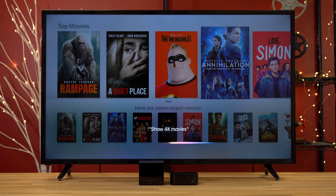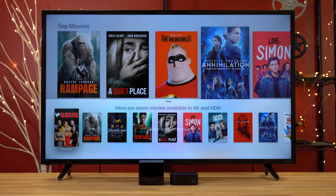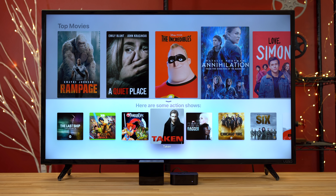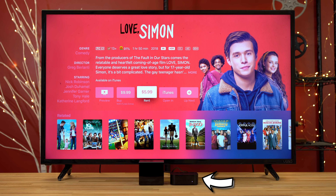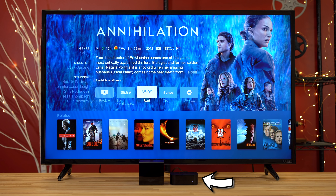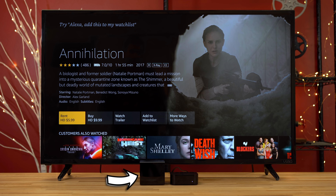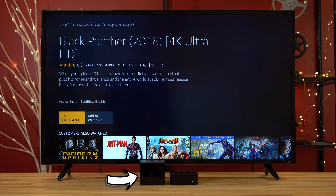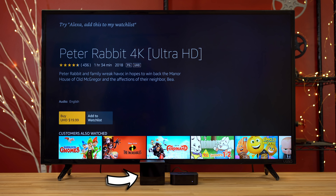On the Apple TV 4K, every search result is completely accurate — from 4K movies, to 4K HDR movies, to action movies, to action shows, you get exactly what you want every single time. The best part is that every 4K HDR movie available for rent is available to rent in 4K HDR, whereas on the Cube, there are a lot of movies with available 4K HDR versions that you can only rent in regular HD quality. On top of that, there are more new 4K releases on Apple's iTunes that allow rentals compared to Amazon Prime.